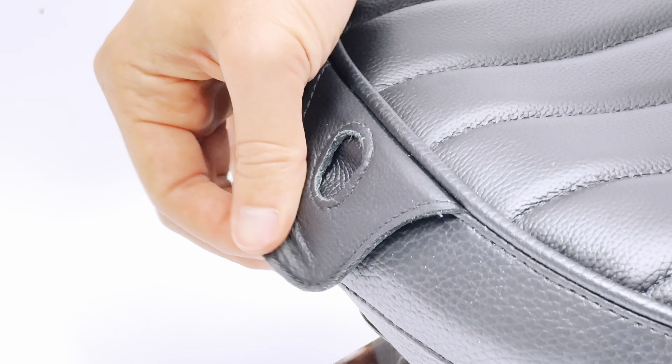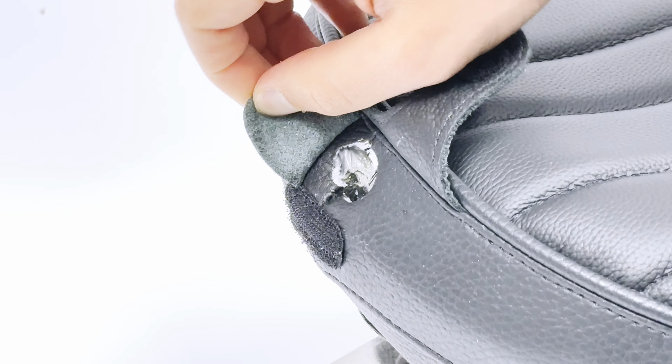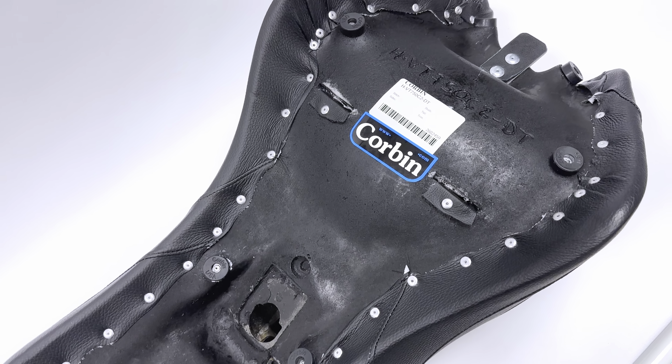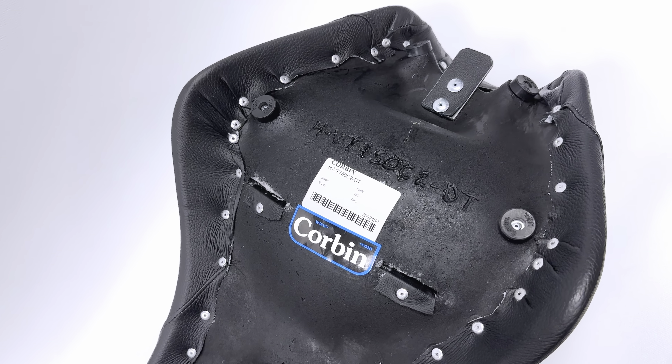The seats are completely customizable down to the stitching design, the fabrics that are used, and the colors of each individual part of the seat. Make sure to order your Corbin Seat at AccessoryInternational.com.